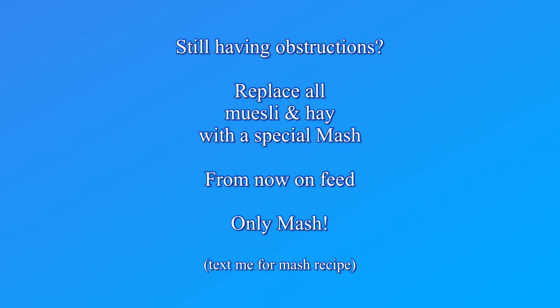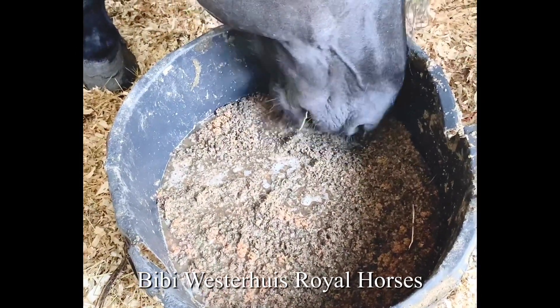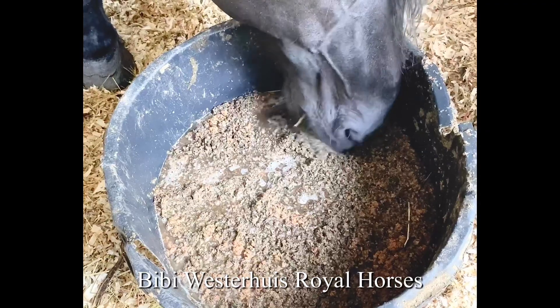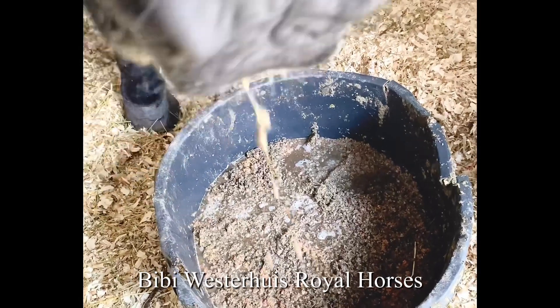Is your horse still having obstructions? Now it's time to replace all muesli and hay with a special mash. This mash completely replaces muesli and hay while still providing your horse with the right fibers, minerals and vitamins. If necessary you can still add powder or liquid supplements to the mash. But no more treats such as apples or carrots.